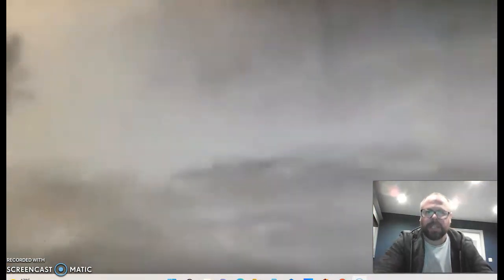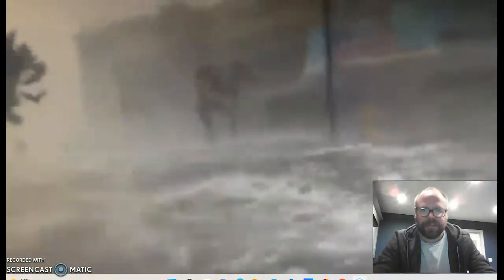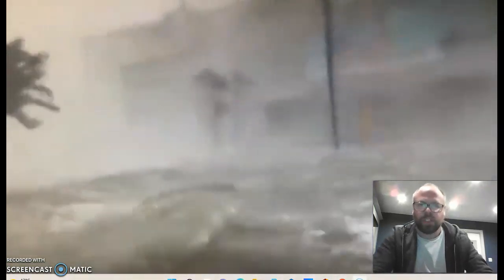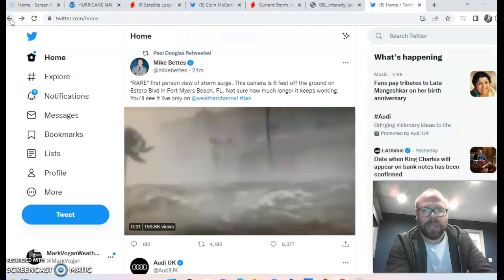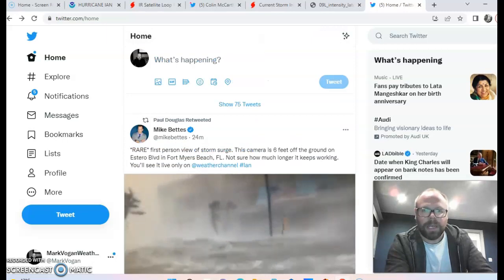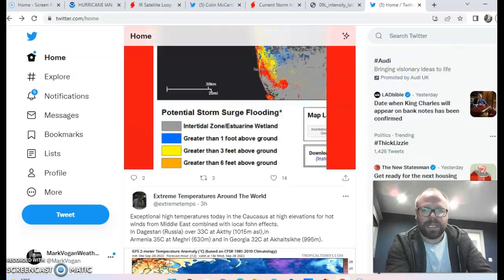Thanks for clicking on to this special Hurricane Ian update. This is a video taken by somebody in six feet of storm surge. Hurricane Ian is, as I speak, coming ashore on the west coast of Florida, somewhere just north of Fort Myers. Maximum sustained winds of 155 miles per hour, central pressure at 937 millibars. It is a remarkable and very dangerous system, and it looks as if this is going to be the real deal in terms of the type of damage we see.